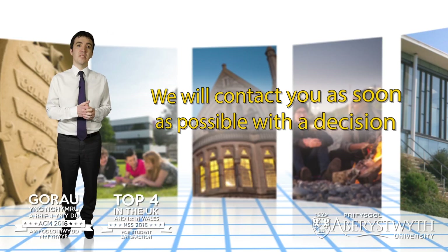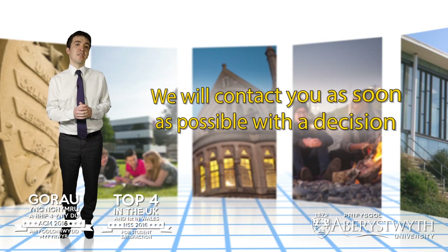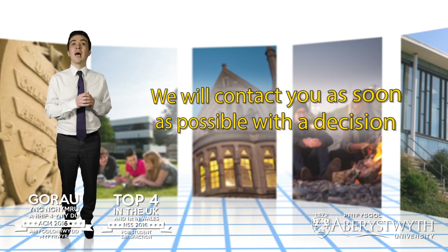Once your application is submitted to UCAS we will endeavor to contact you as soon as possible with a decision. Each application we receive is considered on its own merits and our offers will reflect both your particular circumstances and the subject requirements of your chosen course.